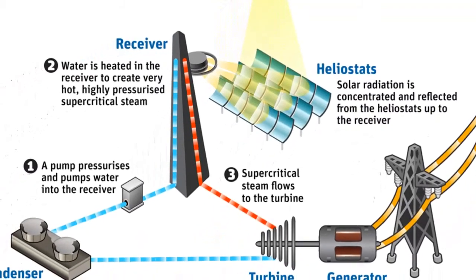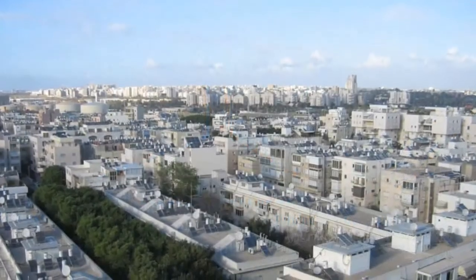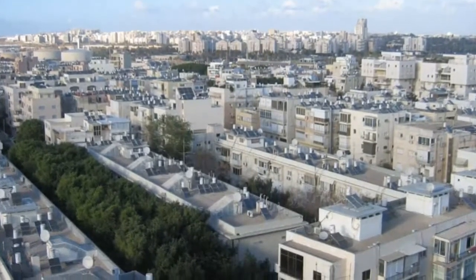Solar collectors are also used successfully to heat water for domestic and commercial needs. For example, solar collectors provide hot water for more than 80% of Israel's homes.